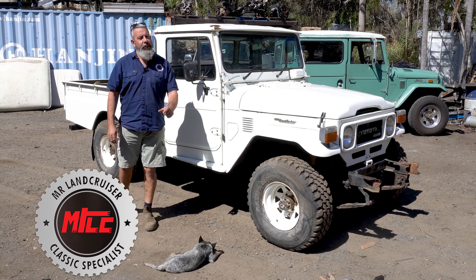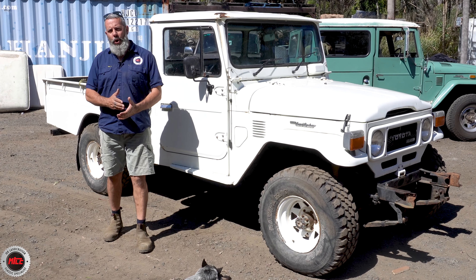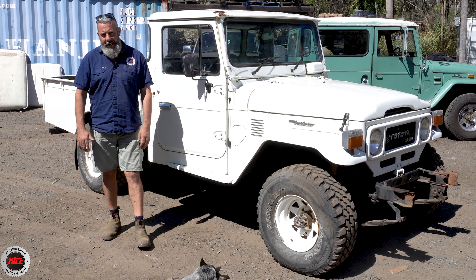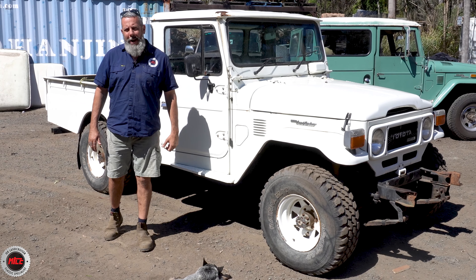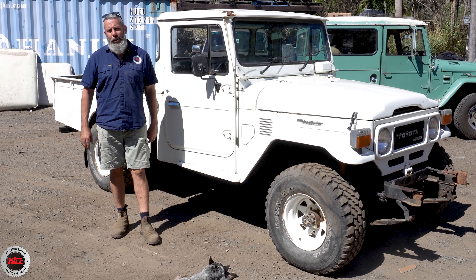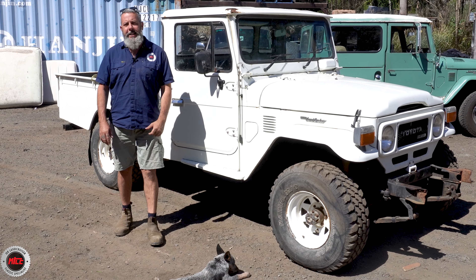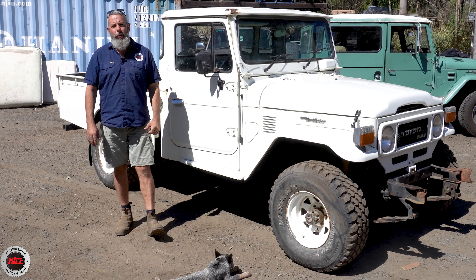Here we are, another walk around — just a short one because this HJ47 still has a lot of work. It's a ninth month 1983 HJ47 2H and Hassan from New South Wales has sent it up to us here at Mr. Land Cruiser in Queensland to do some work on it.